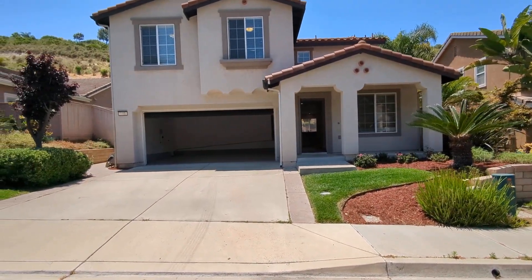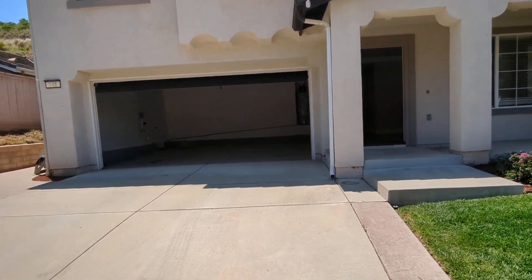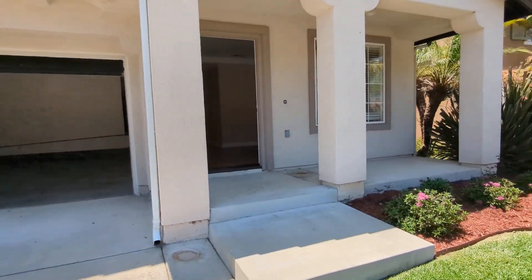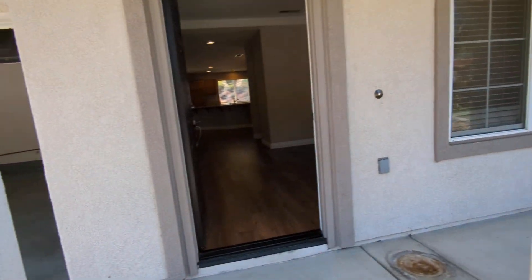This is a three bedroom, two and a half bath plus an upstairs loft house with a two-car attached garage. Take a look at that in a second — little front porch area here and there's some nice landscaping as well.